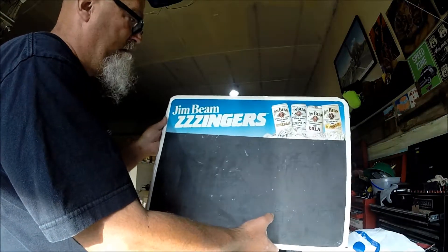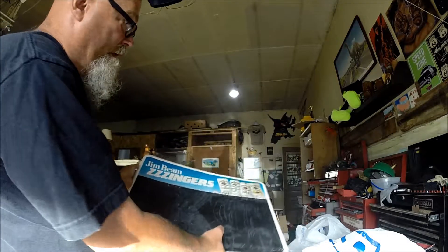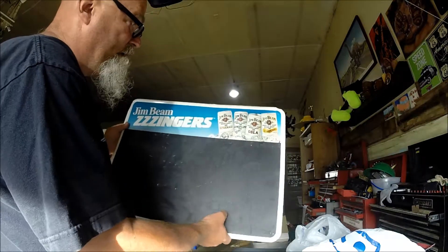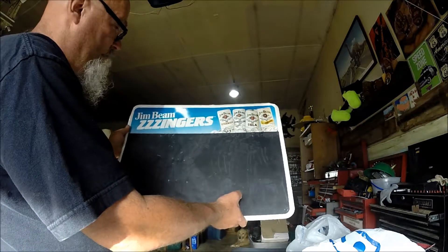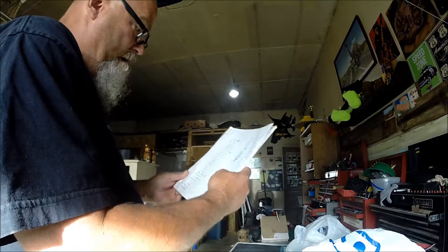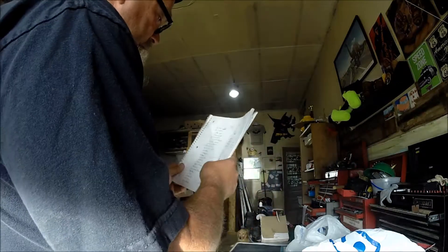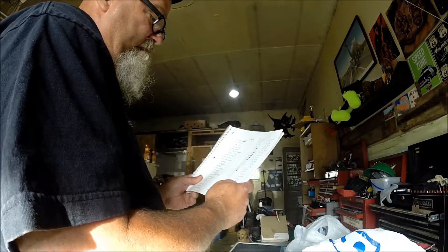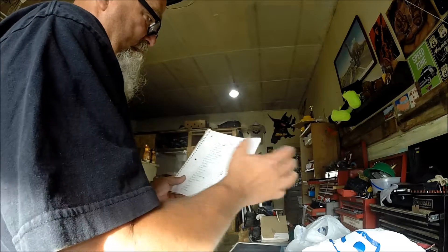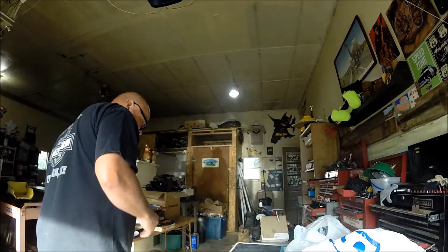A Jim Beam Zingers store sign — presumably from a party store where you can put your specials on here. Needs some cleaning; not sure all of it will come off. I figure that's probably at least a $20 to $25 bill to a sign collector. The Jim Beam cost me $3.22, approximately. These are all approximations, but pretty close to what it actually was.